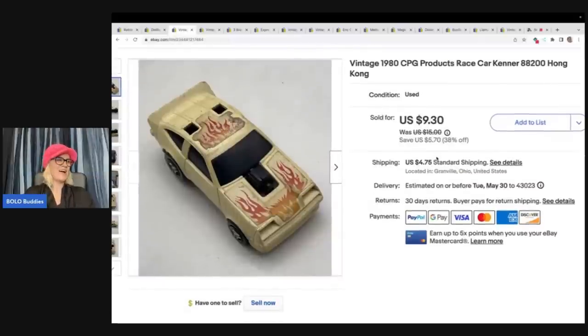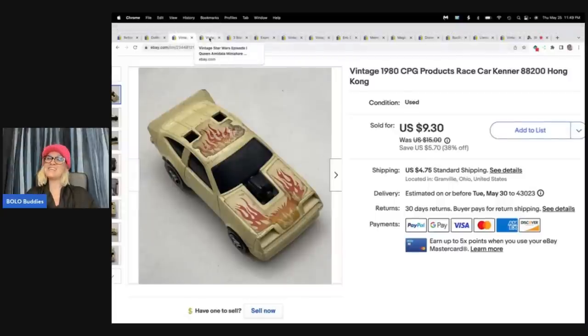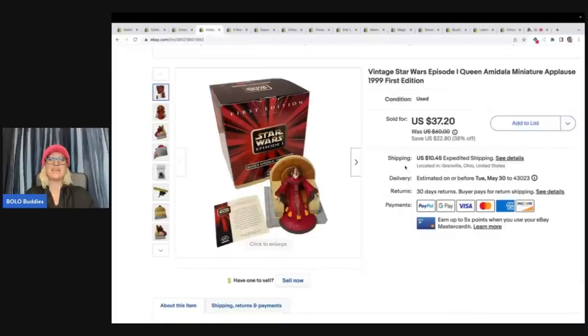This car right here I got out of a thrift store mystery box and it's from 1980. It did take a long time to sell. I don't even know why I listed it — this is not my type of thing. I usually bundle cars up because I don't want to take the time to research it. But for some reason I listed this one and I ended up selling it for $9.30 plus shipping. It did take a long time to sell.